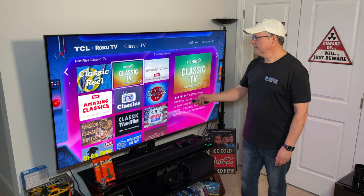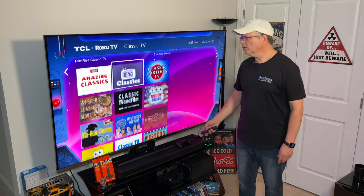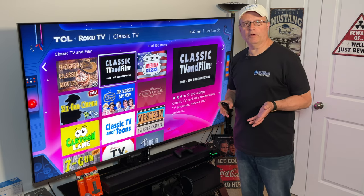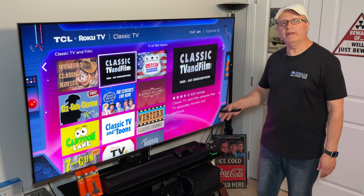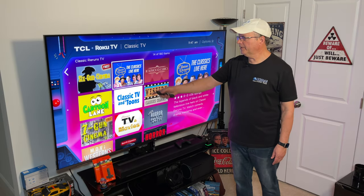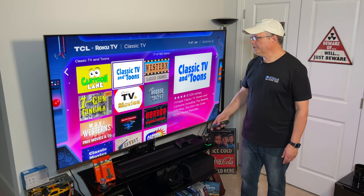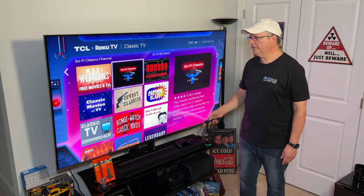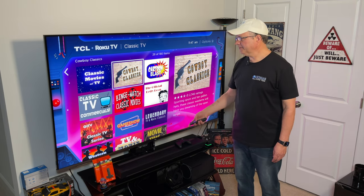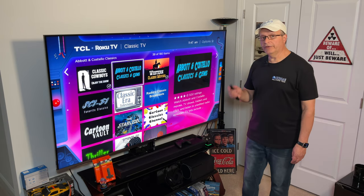Let's go back and scroll down some more. We also have Classic Cartoon TV — there's all kinds of stuff in here. If you've never explored any of these apps before and you have some free time, just go through them and check them out, some of them are really cool. I've got Six Gun Cinema, Western Classics Channel, Cowboy Classics, and Western Classic Movies. If you want to try some of these out, go back to the home screen — just click that little home button.